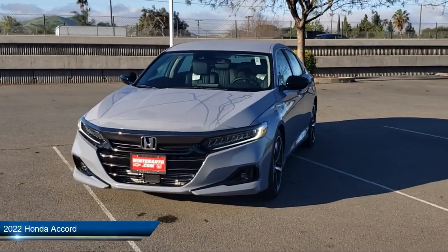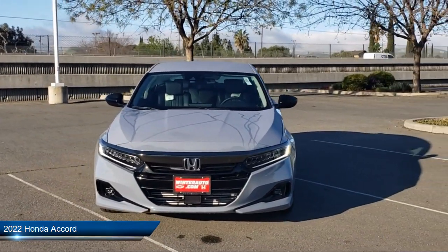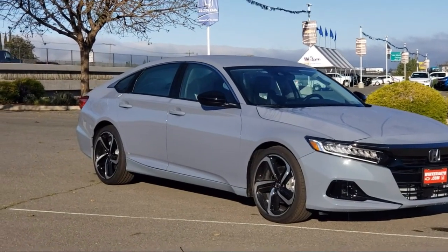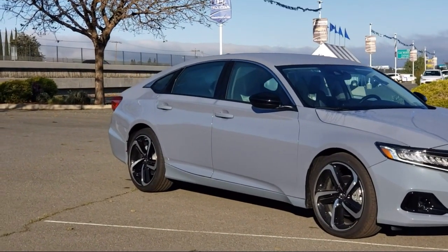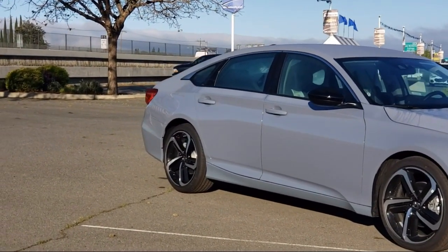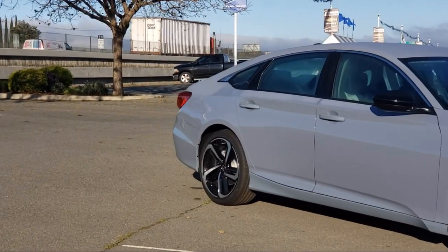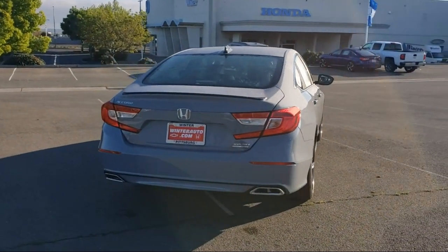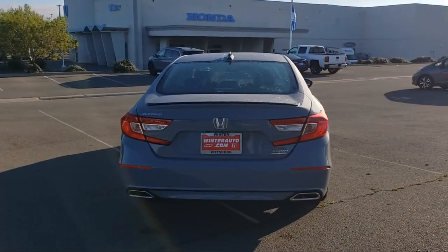It comes equipped with auto high beam headlamp control, rear view camera, heated door mirrors, lane departure warning system, leather wrapped steering wheel, split fold down rear seat, dual front side impact airbags, Apple CarPlay and Android Auto, fully automatic headlights, and heated front seats.